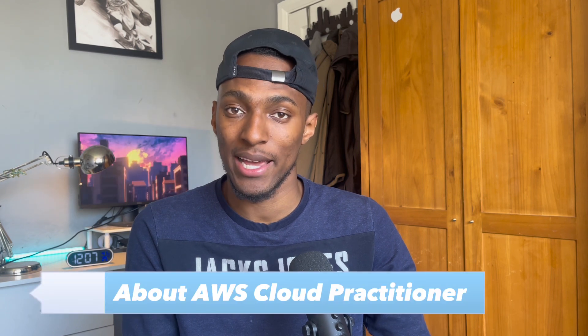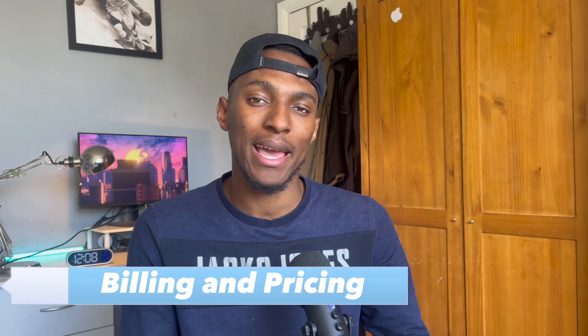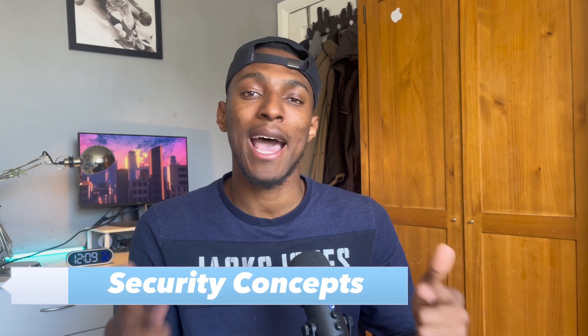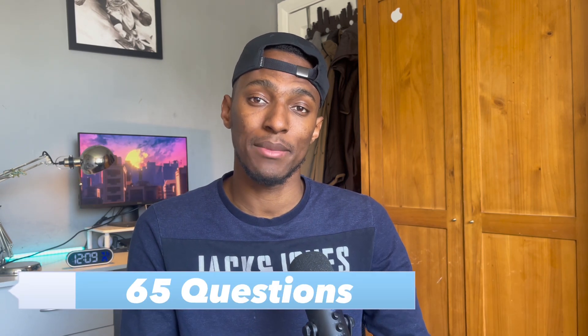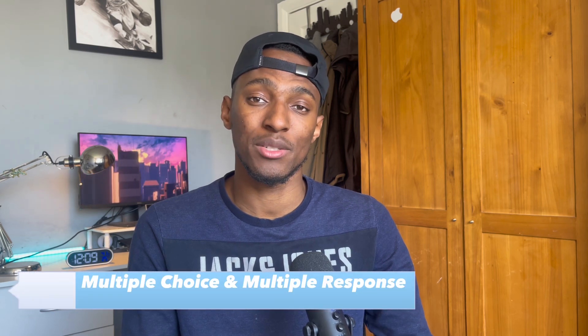A little bit about the AWS Cloud Practitioner exam. This exam provides a basic understanding of cloud IT services and how they are used in the AWS cloud. The certification tests your knowledge on the core AWS services and their uses, billing and pricing models, security concepts, and it also tests how the cloud impacts your business. The exam is 90 minutes long and you have 65 questions to answer, which will be multiple choice and multiple response questions.